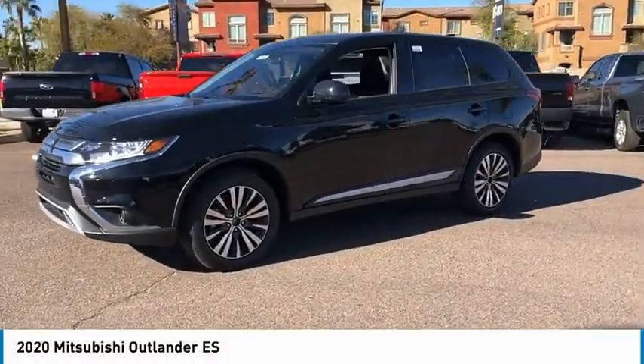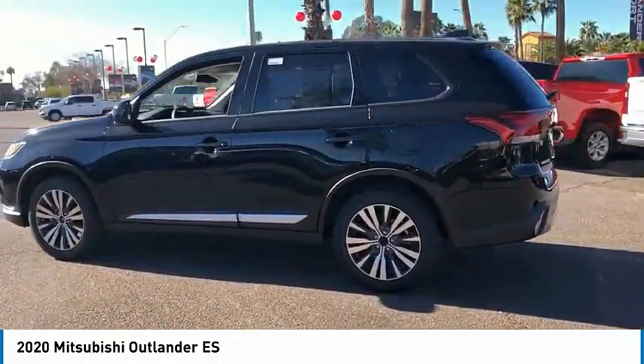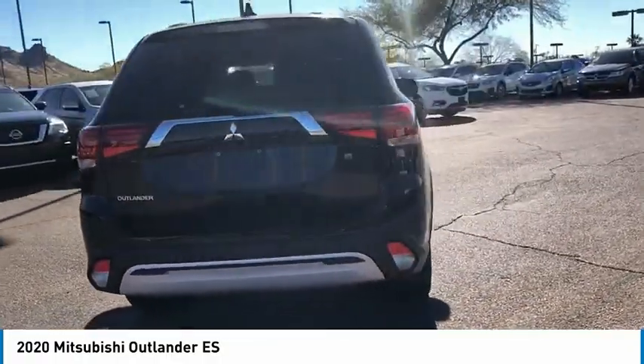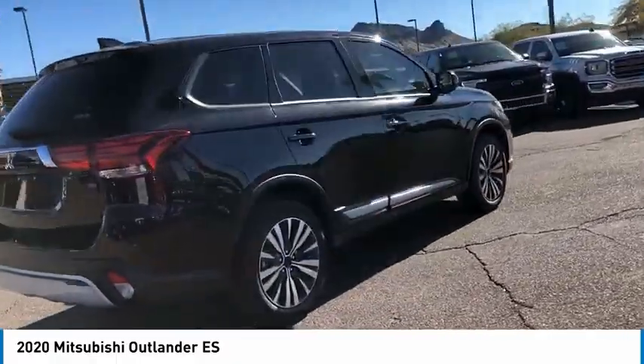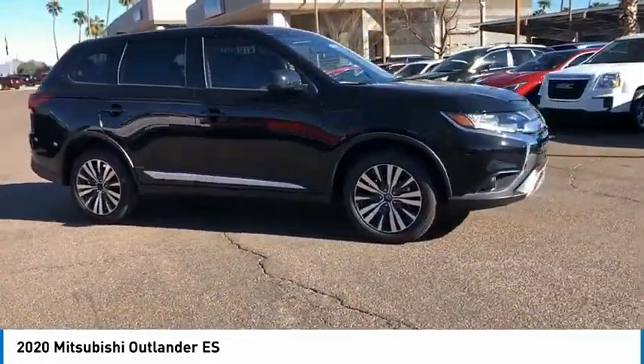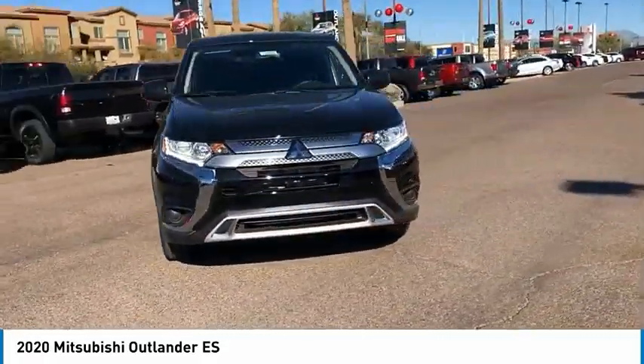Come test drive the 2020 Outlander, a versatile crossover with power to spare. Outlander boasts an upgraded level of interior comfort and advanced technological features to give you control over every element of your drive. With super all-wheel control and a 5-star frontal and side impact crash test rating, peace of mind comes standard.